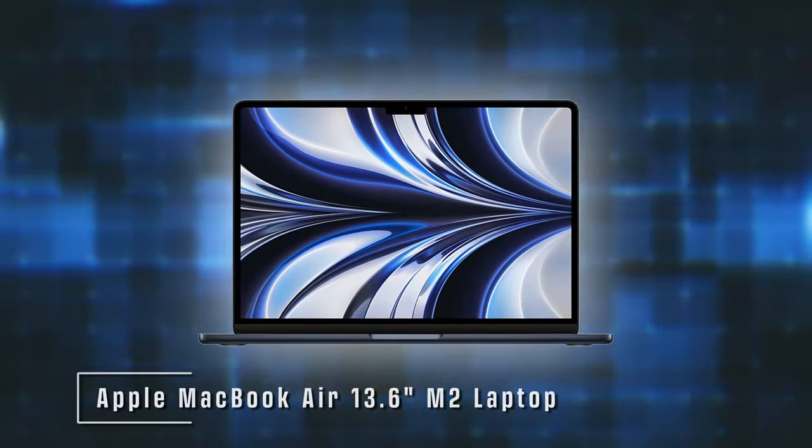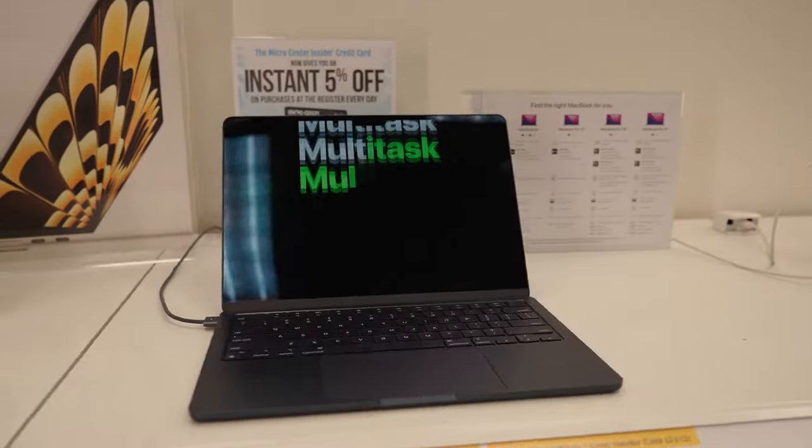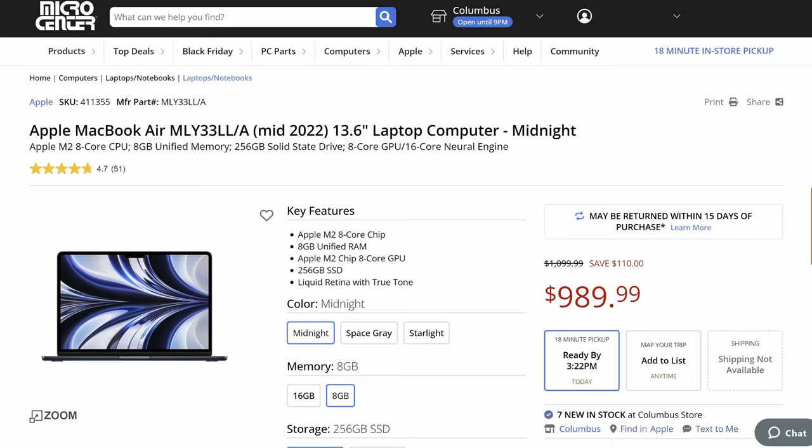The classic MacBook Air is something I usually call the most universally useful laptop you could buy, and there's a great price on it. For many years the MacBook Air was $999. The latest generation with the M2 chip, that cool midnight black color, and the new design started off at $1,200, then eventually dropped to $1,100, but it was still pretty expensive. Now for Black Friday, you can get the M2 MacBook Air 13-inch for under $1,000 — back below that classic $999 price point. It is truly the default go-to laptop for so many people: students, business people, writers taking it to the coffee shop or on planes.